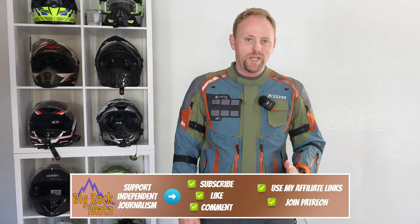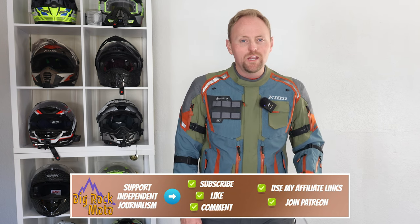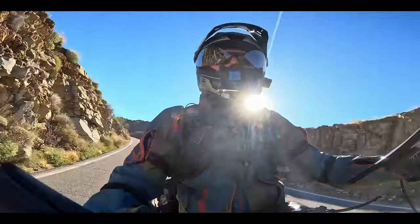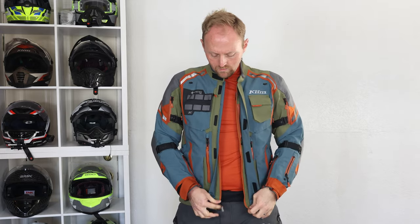Hello everyone, my name is Ian and you're watching Big Rock Moto. Thanks so much for tuning in. If you're new here and you like this kind of content, I hope you'll consider subscribing. In today's ride-tested review we are going through the Klim Badlands Pro A3 jacket and pant. As always with these ride-tested reviews, the only thing I ask is if you like this content, please consider using my affiliate links below if you're buying this gear.